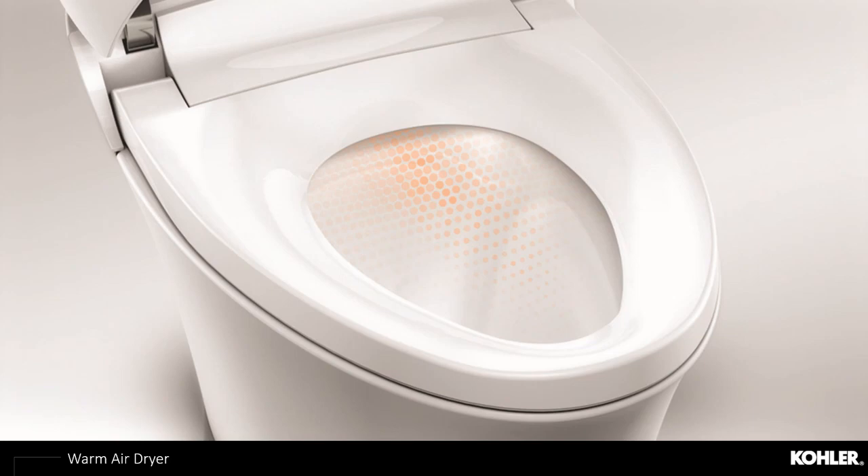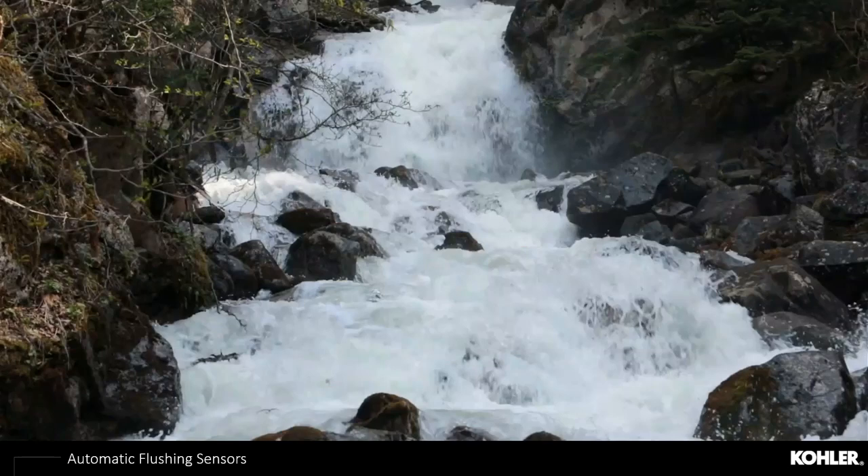The warm air dryer is standard in the industry — adjustable with temperature and speed controls, it helps eliminate and reduce the use of toilet paper. All intelligent toilets also feature automatic flushing sensors so advanced they understand how much water to flush depending on how you interact with the product. It will automatically determine whether to do a light flush or a full flush based on the sensors — no need for the consumer to make that decision.